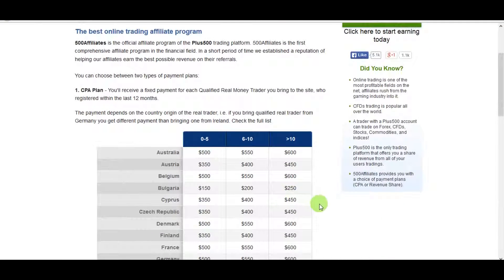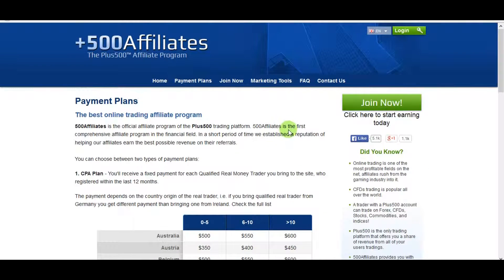To join the program, the link is under the video. It's totally free — you don't need to invest anything, only your time. Once on the website, you just need to place a banner or link from their marketing tools on your site.